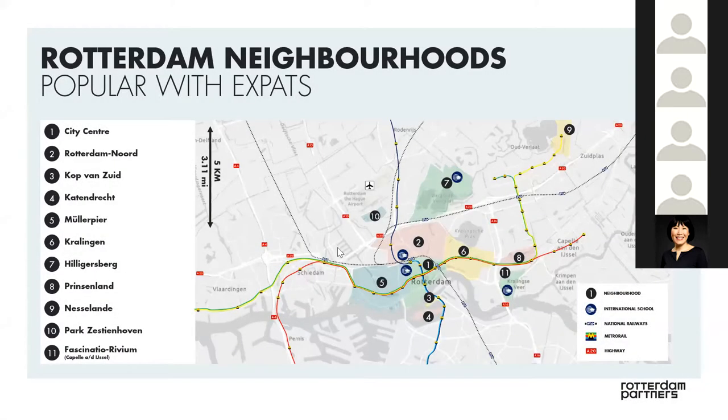You can see a map of Rotterdam with the most popular areas: the city center, Rotterdam North including the Blijdorp area, which is very popular. On the east side is the Kralingen area, and more to the north, Hillegesberg, which is where more families live. Some international schools are located on that side. In the middle part is the Kop van Zuid — the Head of South — including the popular area of Katendrecht and Rotterdam West.